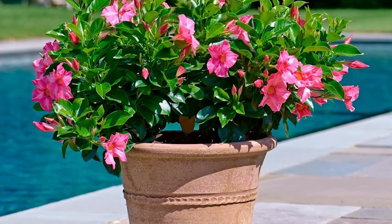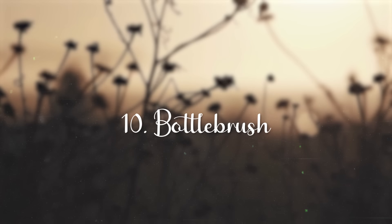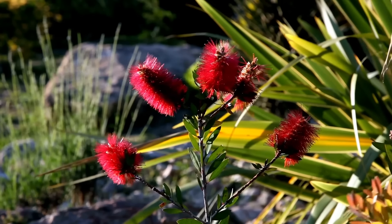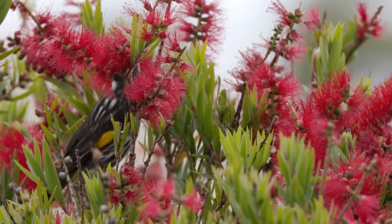Mandevilla. Grow mandevilla as an annual in cooler climates. It is a fast-growing, heat-resistant tropical climber that blooms heavily. Flowers are pink, white, or red in color.